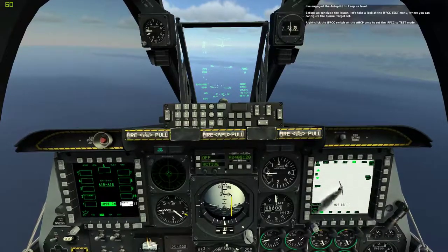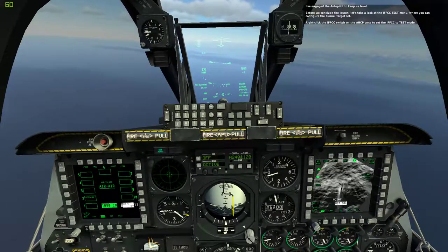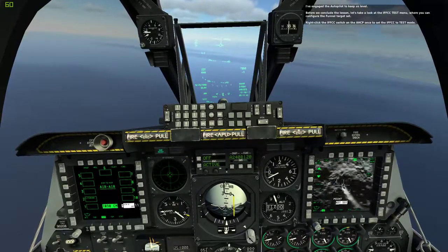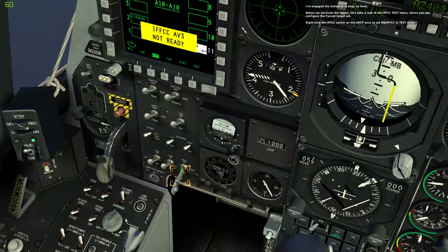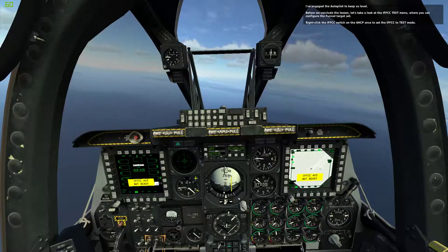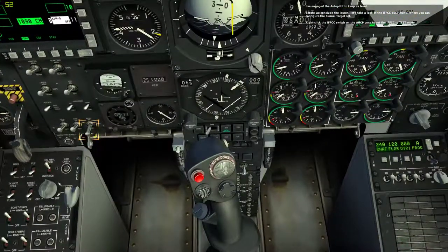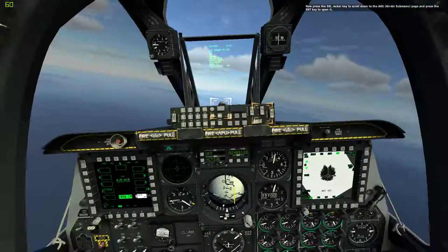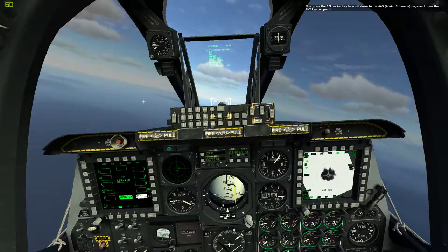I've engaged the autopilot to keep us level. Before we conclude this lesson, let's take a look at the IFEI test menu, where you can configure the funnel target set. Right-click the IFEI switch on the AHCP once to set it to test mode. Now press the select rocker key to scroll down to the AAS Air-to-Air submenu page and press the enter key to open it.